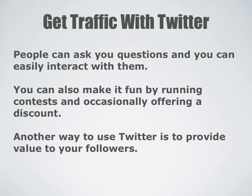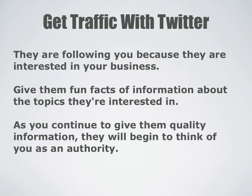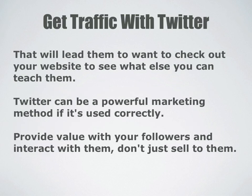Another way to use Twitter is to provide value to your followers. They are following you because they are interested in you or your business, so you want to give them fun facts and information about the topics they are interested in. As you continue to give them quality information, they will begin to think of you as an authority, and that will lead them to want to check out your website to see what else you can teach them.